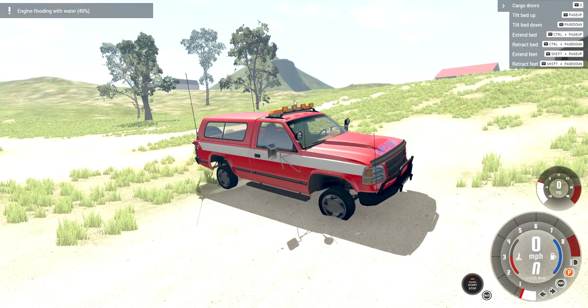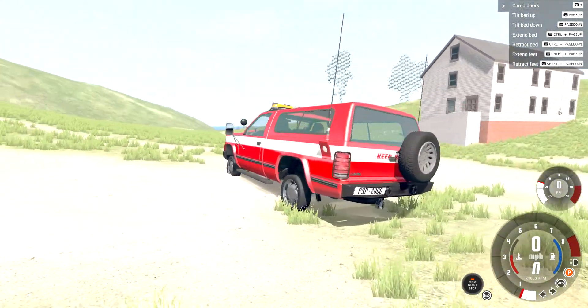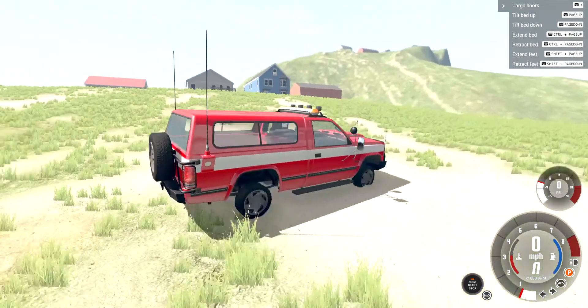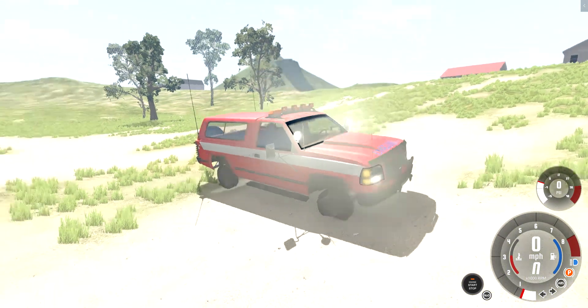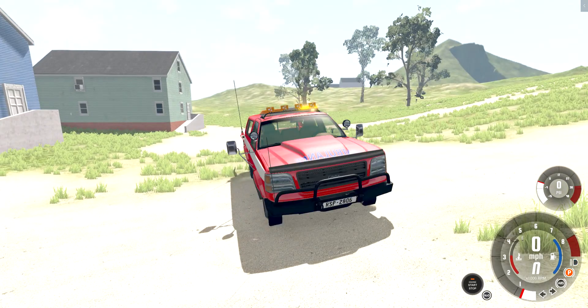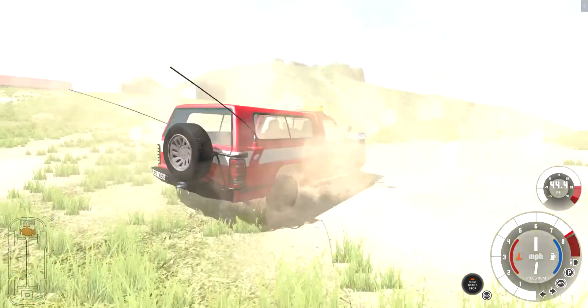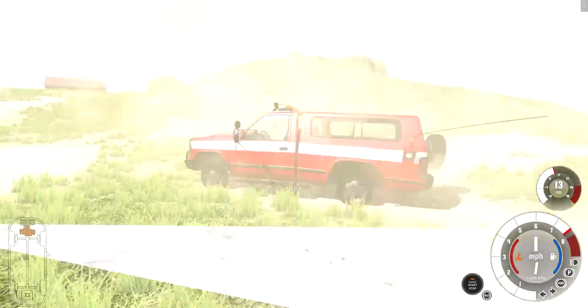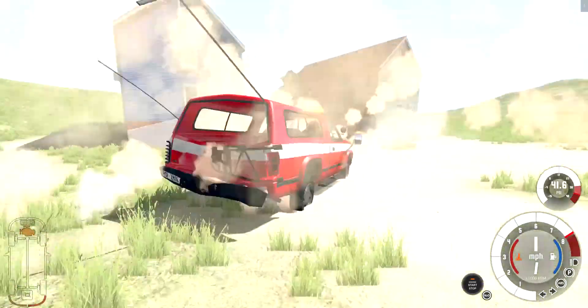Now we're going to check out the Fidget Spinner. The name is pretty obvious, right? Because it's Fidget Spinner. It has some features, but when it's a trailer, I can't even go forward, see? It's just a Fidget Spinner, like the name said. It's just a very powerful vehicle that can't even drive forward.